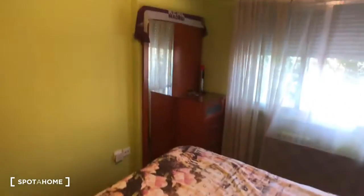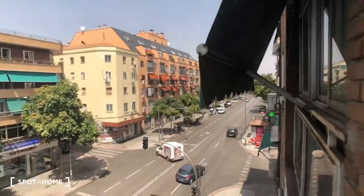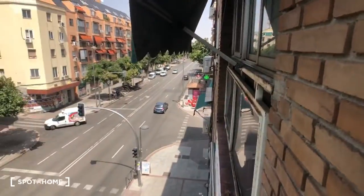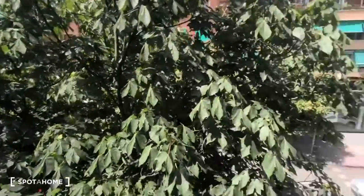Over here there's another mirror and some drawers, and then this window looks out. Right down there is the Oporto metro stop, so it's super close and very convenient to get on public transportation.